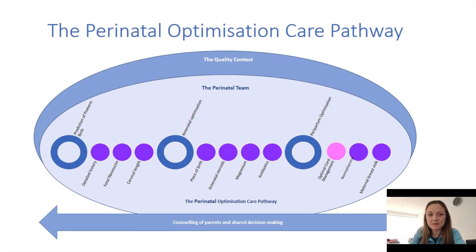As part of the perinatal optimisation care pathway, we think about things prior to delivery, at the time of delivery and just immediately after delivery. In this presentation, I'll be focusing on optimal cord management, which is an evidence-based strategy to reduce perinatal mortality.